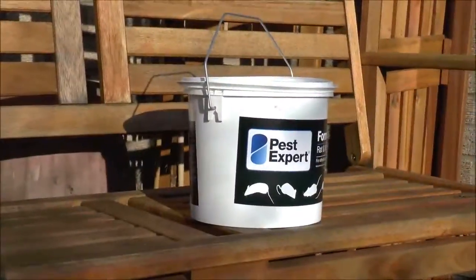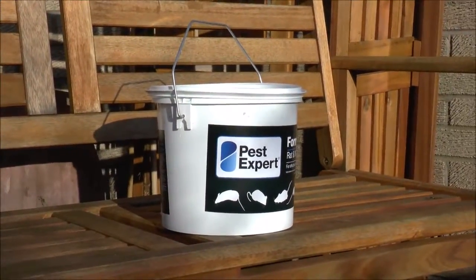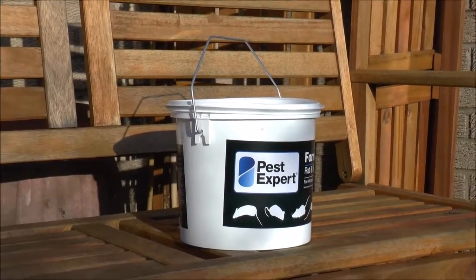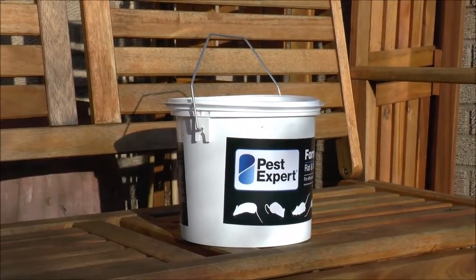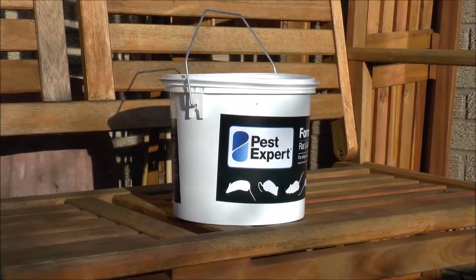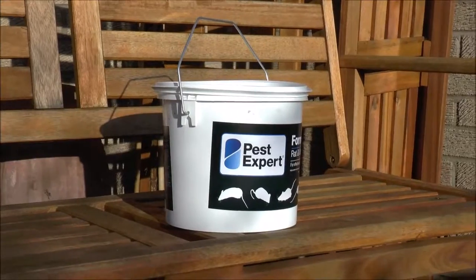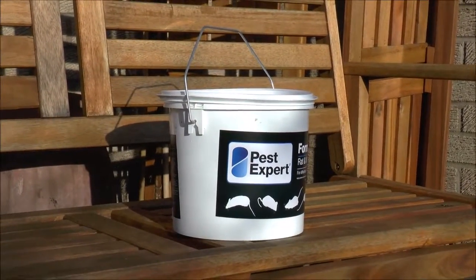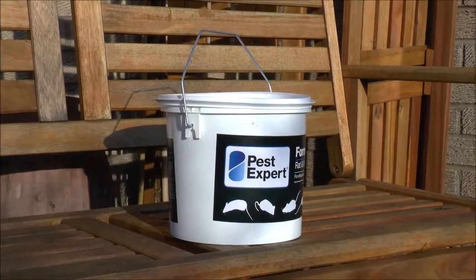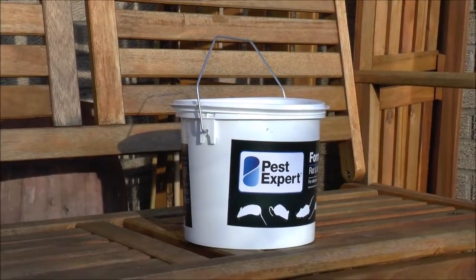A few final things for anyone thinking of using a combination of poison bait and traps to control rodents: the bait is incredibly poisonous, so you must always use gloves when handling it — that's very important. Make sure that after handling the bait you wash your hands thoroughly, and store it in a safe and secure area where no children can get to it.